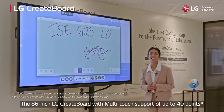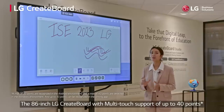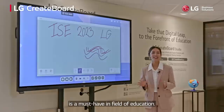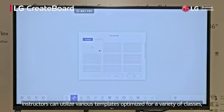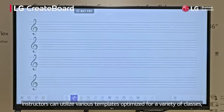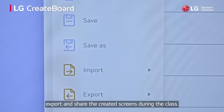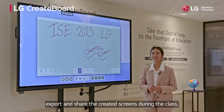The 86-inch LG CreateBoard with multi-touch support of up to 40 points is a must-have in the field of education. Instructors can utilize various templates optimized for a variety of classes and they can easily save, export and share the created screens during the class.